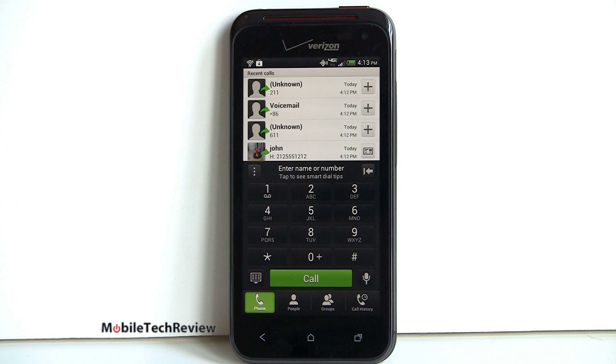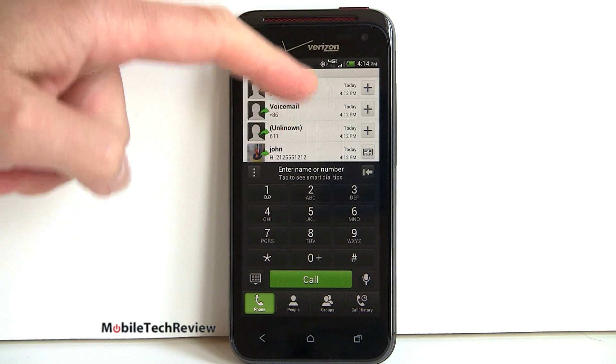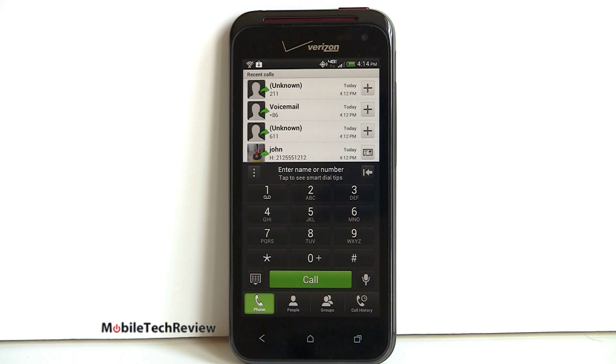One nice thing about HTC Sense software — say you've got a meeting appointment for a dialing conference call or something like that. I tapped on the calendar entry and it brought it up with the number to dial as a hot link. I tapped on that and all the information I needed — the dial-in number and passcode — was shown right there. I was thinking, how am I going to look at two screens at once, the dialer screen and that? Well, they actually split it up for you. HTC Sense has all sorts of little quiet features that just make your life with the phone a whole lot easier.